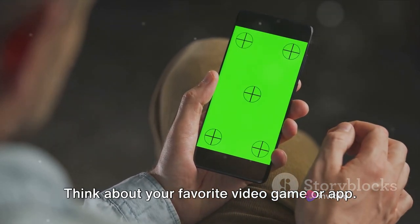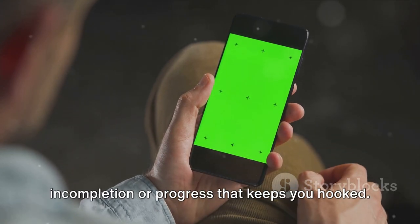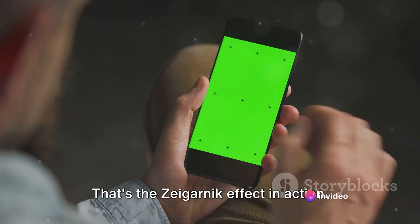Think about your favorite video game or app. Chances are, there's an element of incompletion or progress that keeps you hooked. That's the Zeigarnik effect in action.